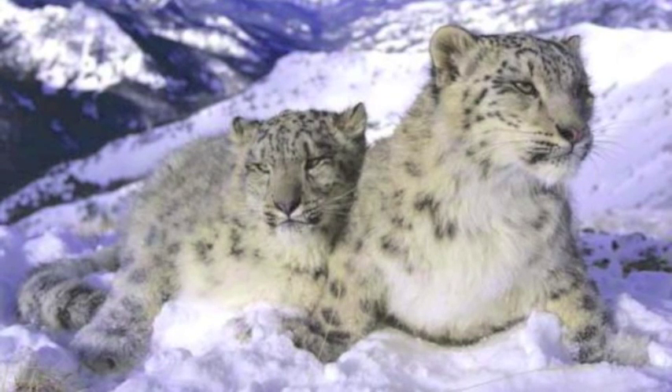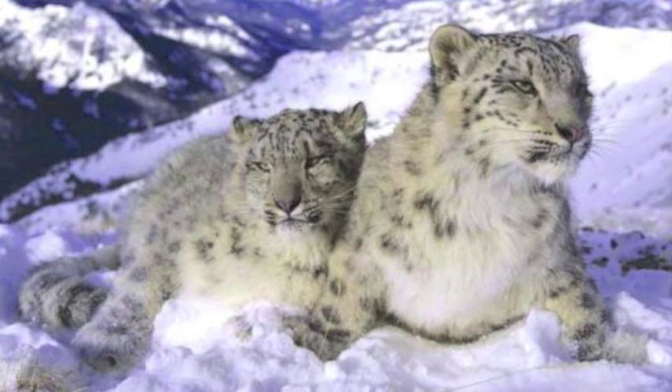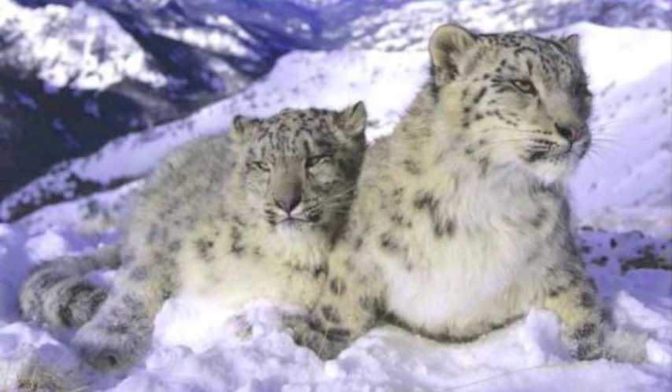Studying them can tell us about the way organisms evolve. This knowledge can help humans to survive in extreme environments.